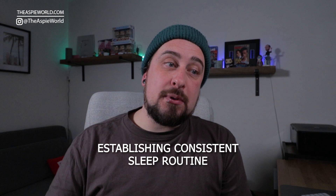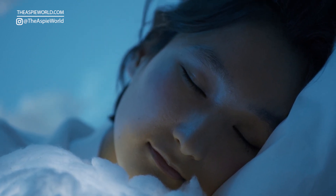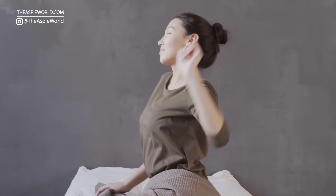Number one is establishing a consistent sleep routine — going to bed and waking up at the same time every single day to create a natural sleep-wake cycle. And I mean every single day: weekends, holidays, everything. What you'll do is create a sleep-wake cycle that your body's comfortable with, and it'll help boost your immune system too. When I was doing this consistently, I had way better results than with an irregular sleep pattern.